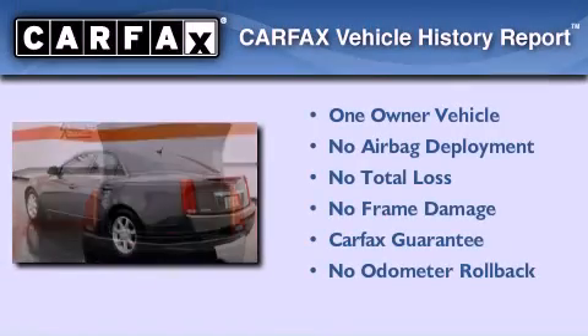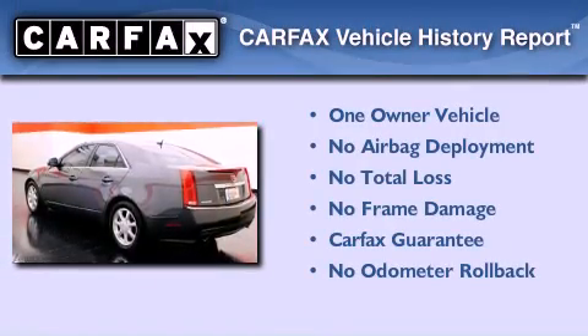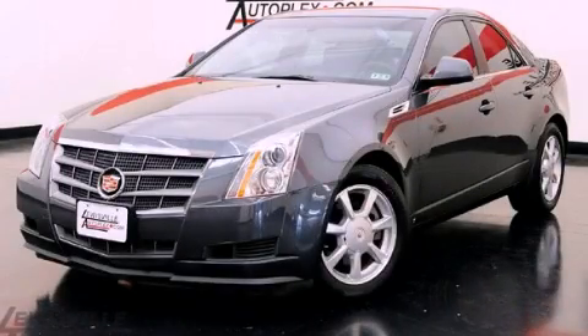This Cadillac has had only one owner and it qualifies for the Carfax buyback guarantee. Please call us today for more information on this great vehicle.